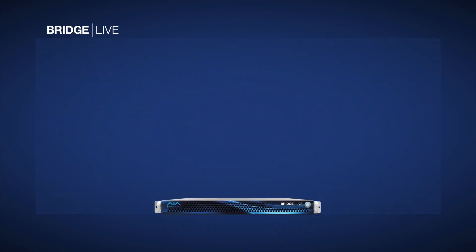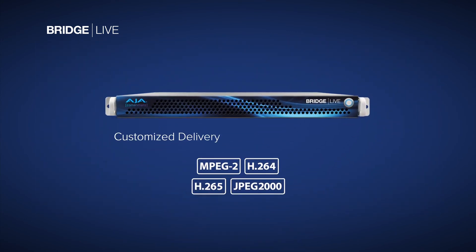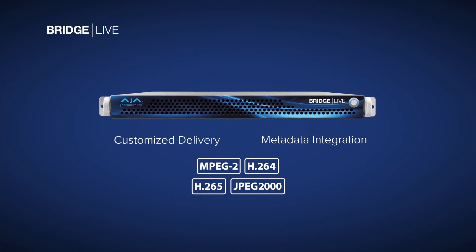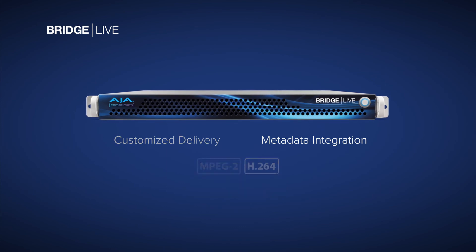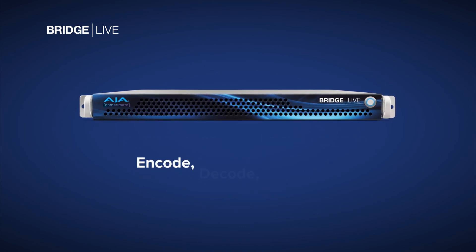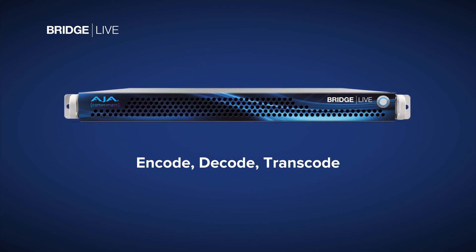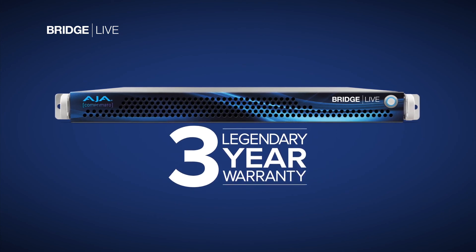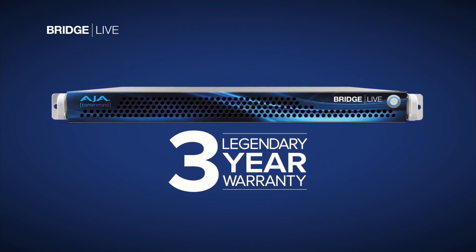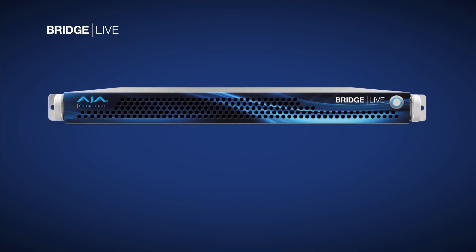With simplicity of operation, cutting-edge codecs and protocols, customized delivery, and metadata integration, BridgeLive is your new powerful streaming gateway and central control point for streaming and encoding at any level of production. For live workflows, dependable after-sale support is key. With BridgeLive, it starts with a generous warranty, an affordable and robust annual maintenance contract, and a highly knowledgeable support team ready to answer any questions.